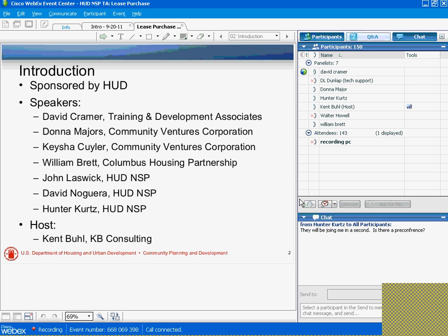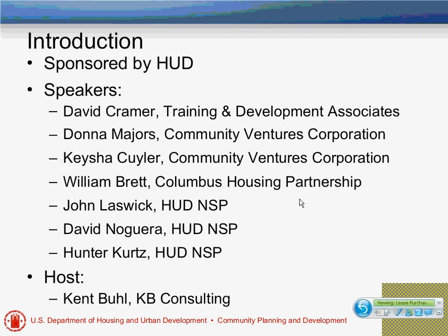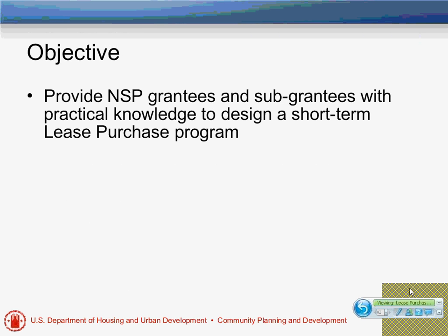We're happy to have two HUD folks with us, John Laskert and David Nogueira, who have been very instrumental in the NSP program in regards to helping to interpret NSP and apply it and make it work for the many grantees that have used this program. So welcome to all of you.